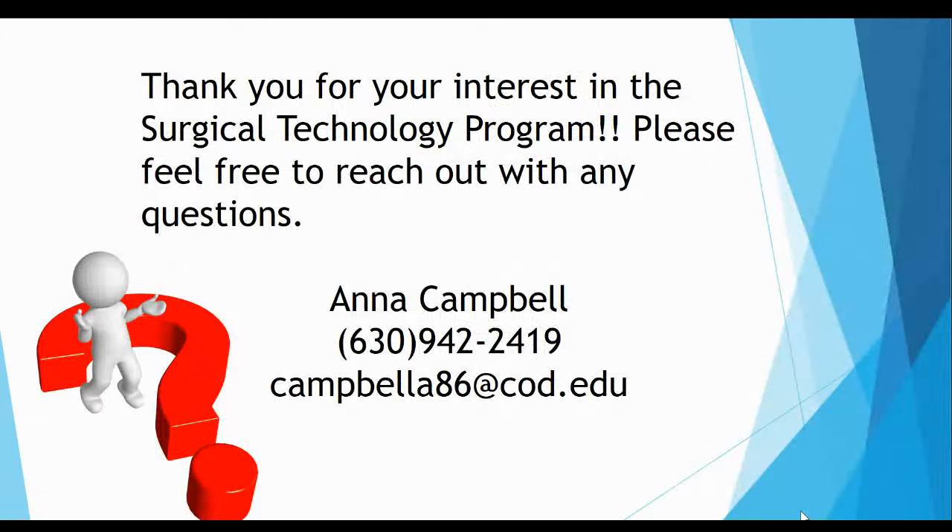That wraps up the surgical technology advising session. I hope this presentation helped answer some of your questions. I love this profession and I am so excited to share it with you. Please do not hesitate to reach out with any questions. Take care and hope to see you soon. Thank you.